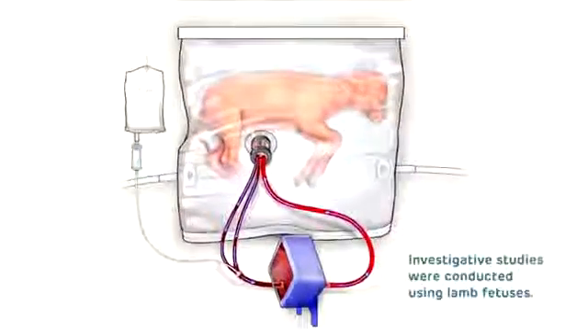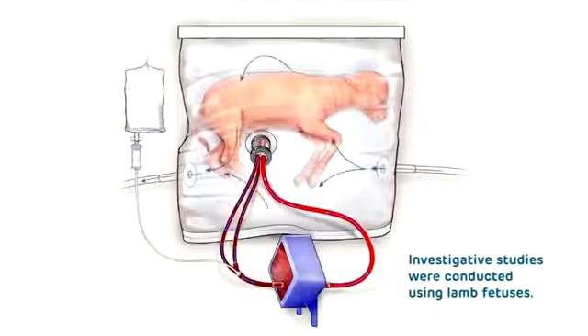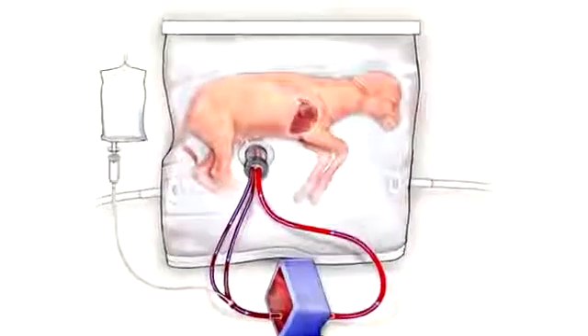Inside the bio bag, the animals were able to take in the substitute amniotic fluid. It would coat their lungs, just like if they were still in mom.